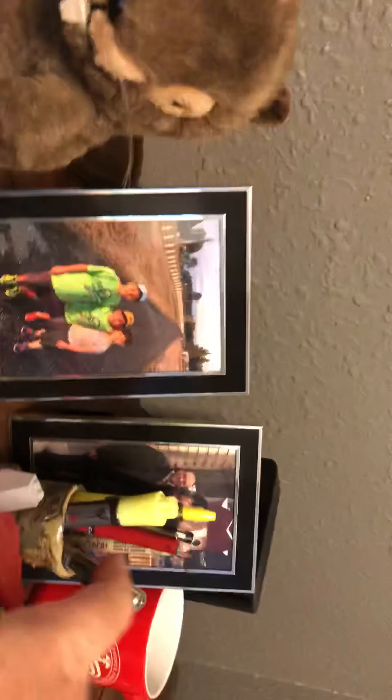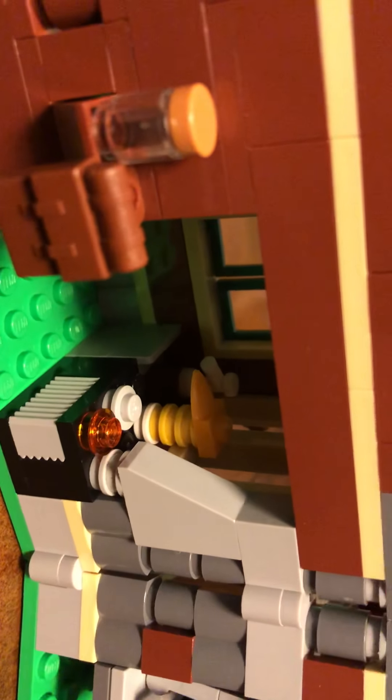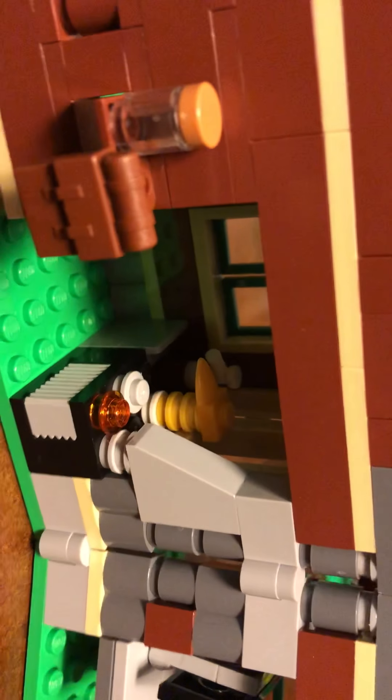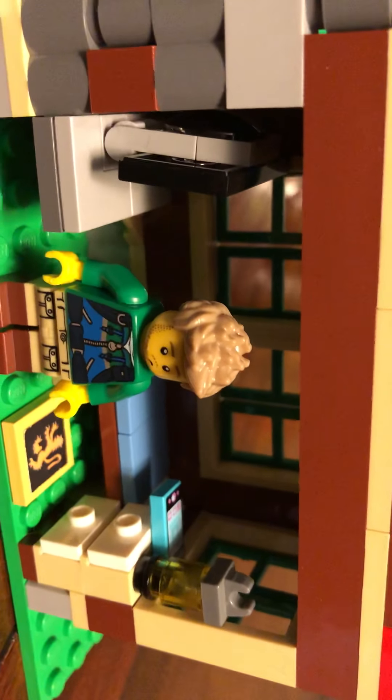Over here we've got Scouter Rob's cabins. The camp director's got to have a great cabin. Inside there's another Scouter Rob — he's got a bed, a big screen television, his own little mini kitchen with stove and sink, and a dresser for his clothes and stuff.